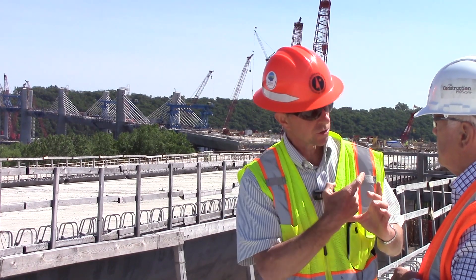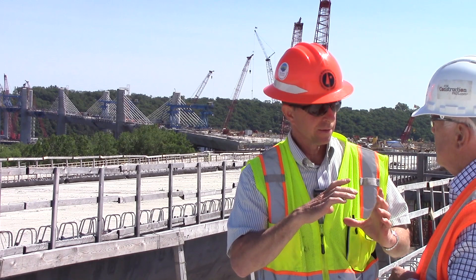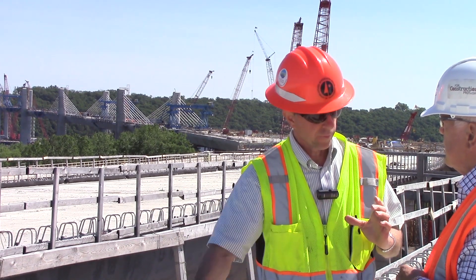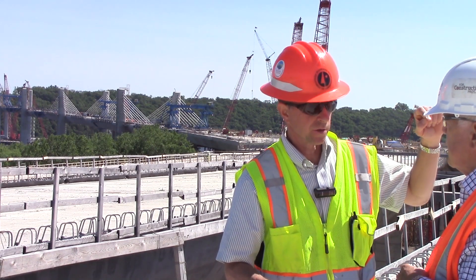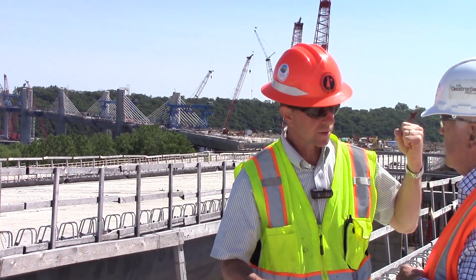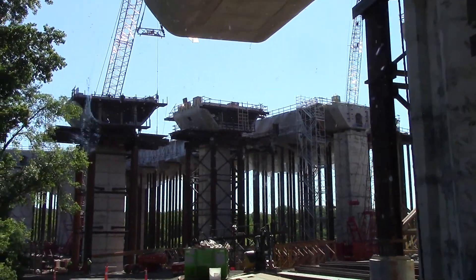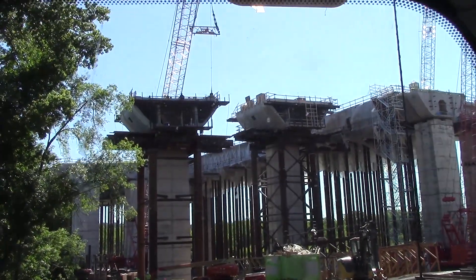Those 76 strands are put one by one into the 10-inch diameter casing. They are installed from the bottom up to the top of the tower, where there is a large anchor box, and each one is stressed individually. When completed, the bridge will hold 160 stay cables total.